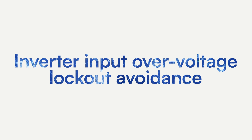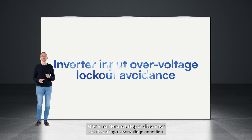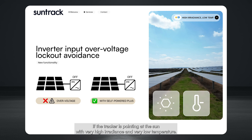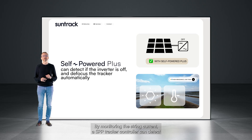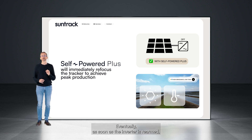Self-Powered Plus allows another functionality we have called inverter input over-voltage lockout avoidance. We know that PV inverters can fail to start after a maintenance stop or disconnect, due to an input over-voltage condition, if the tracker is pointing at the sun with very high irradiance and very low temperature. When this happens, production is lost until the trackers are manually defocused and the inverter is restarted. By monitoring the string current, an SPP tracker controller can detect if the inverter is off and then defocus the tracker automatically so that the string output is reduced below the over-voltage threshold. As soon as the inverter is rearmed, current will start flowing again through the string, and the controller will immediately refocus the tracker to achieve peak production.